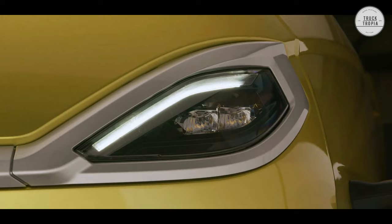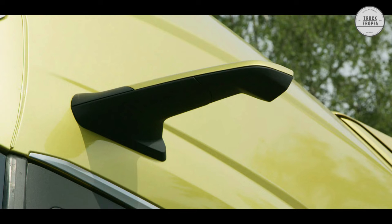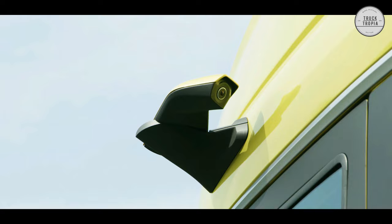The DAF is also available with mirror cams. The mirrors are designed to minimize air drag and can be replaced by the DAF digital vision system for 4.5% better aerodynamic performance and 1.4% higher fuel efficiency.